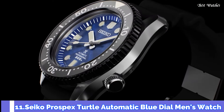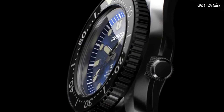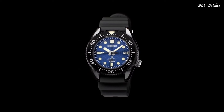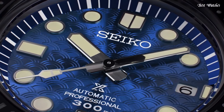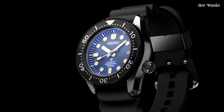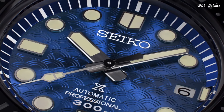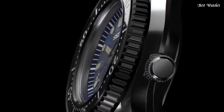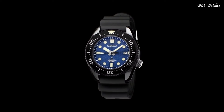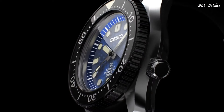Number 11: Seiko Prospex Turtle Automatic Blue Dial Men's Watch. Stainless steel case with a black silicone strap. Unidirectional rotating stainless steel bezel with a blue ring. Blue dial with luminous silver-tone hands and dot tower markers. Dial type: analog. Caliber 4R36 Automatic Movement. Scratch-resistant hardlex crystal. Screw-down crown. Case size: 45 millimeters. Case thickness: 14 millimeters. Bandwidth: 22 millimeters. Water-resistant at 200 meters, 660 feet. Functions: date, day, hour, minute, second.